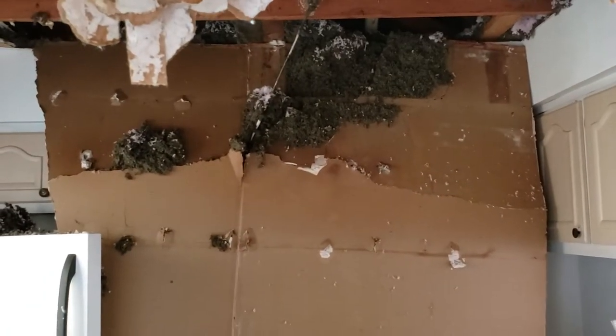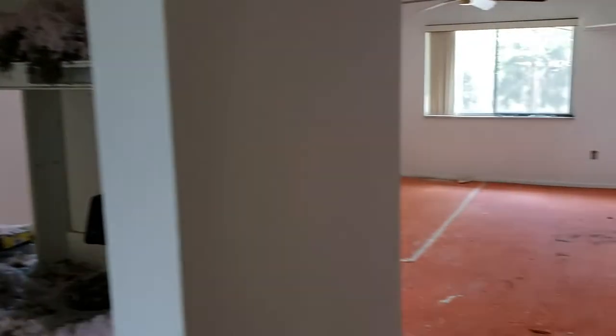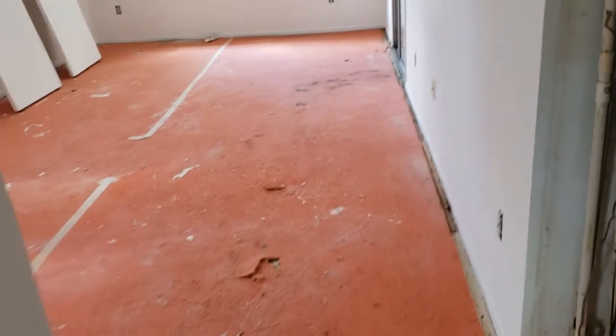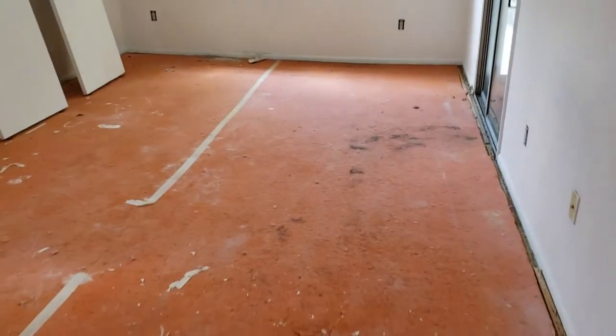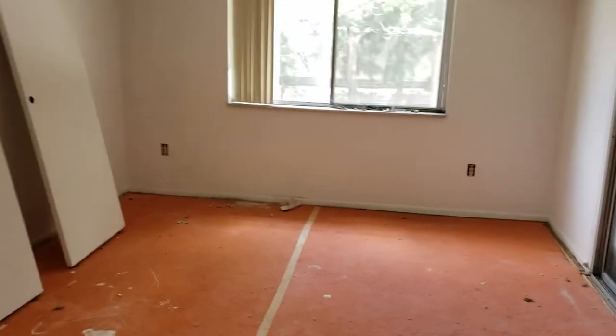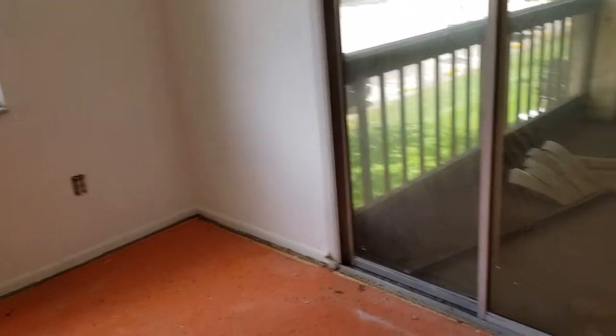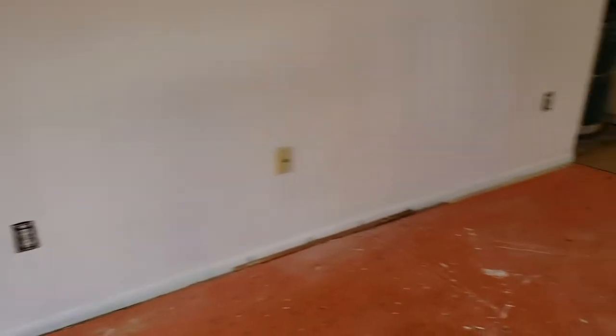Someone who has handyman skills can save themselves a lot of money by fixing it up themselves. We have the living room area — we need carpet, and the closet doors need to be put back on. You can tell by the low, low price, but this is a great deal.